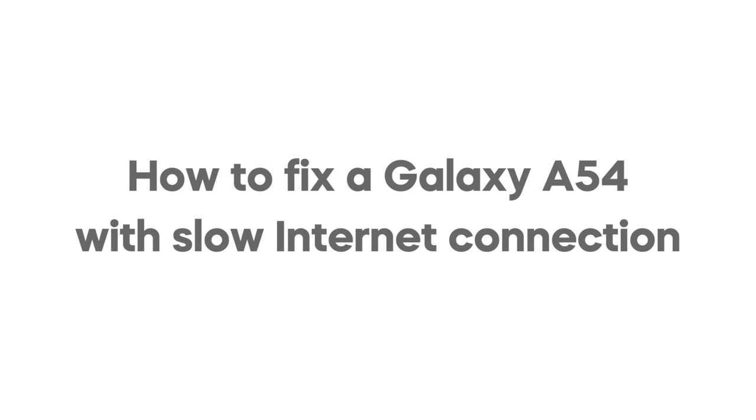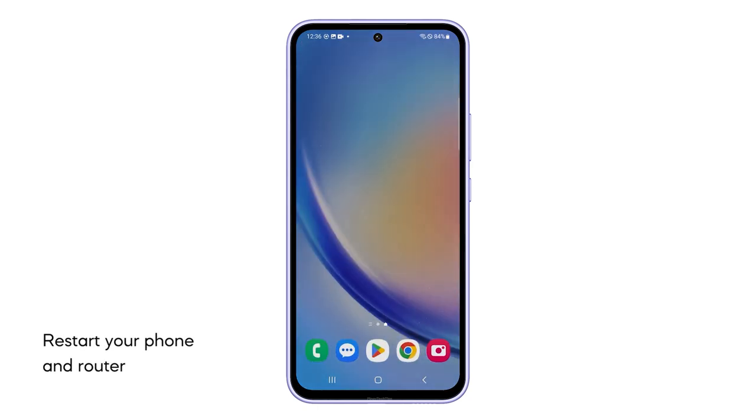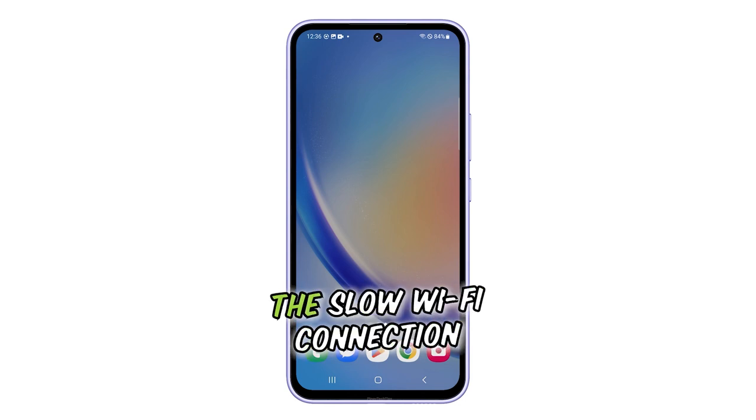In this video, we will show you how to fix a Galaxy A54 with slow Wi-Fi internet connection. First solution: restart your phone and router. This helps in clearing any temporary software glitches or corrupted data that might be causing the slow Wi-Fi connection.